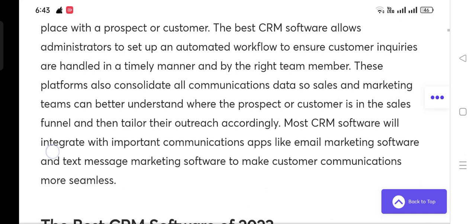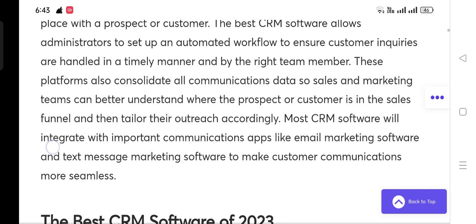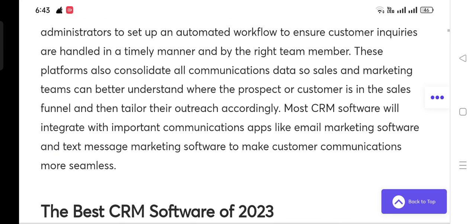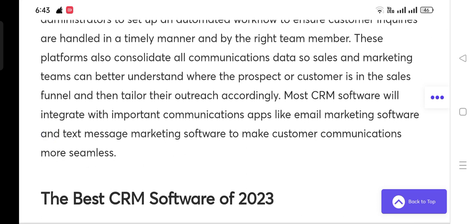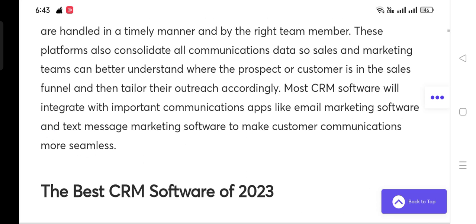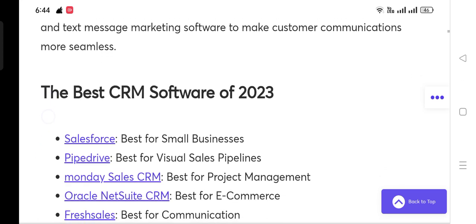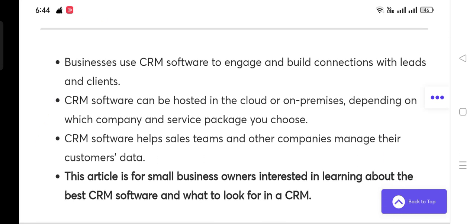These platforms also consolidate all communications data so sales and marketing teams can better understand where the prospect or customer is in the sales funnel and tailor their outreach accordingly. Most CRM software will integrate with important communications apps like email marketing software and text message marketing software to make customer communications more seamless.